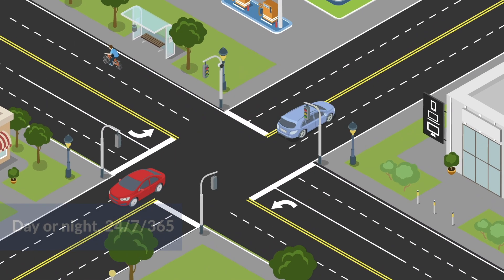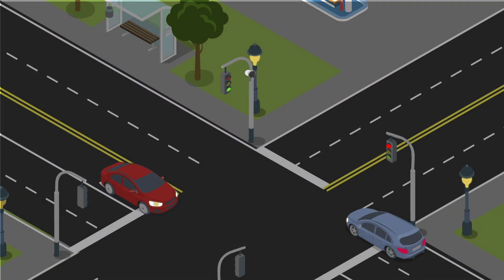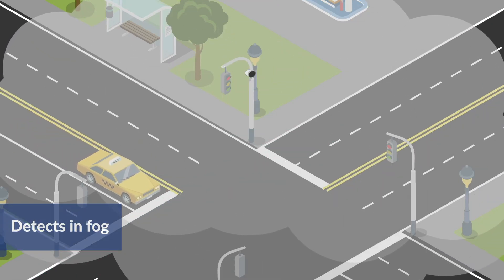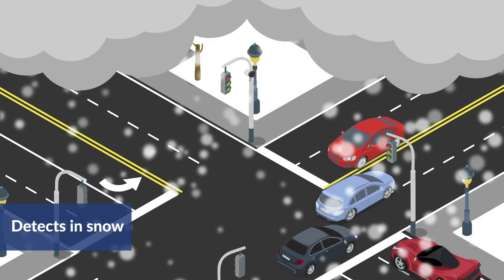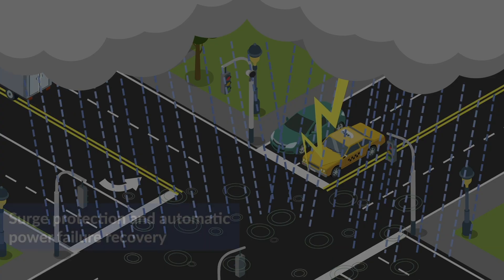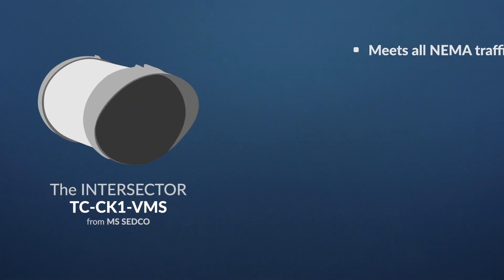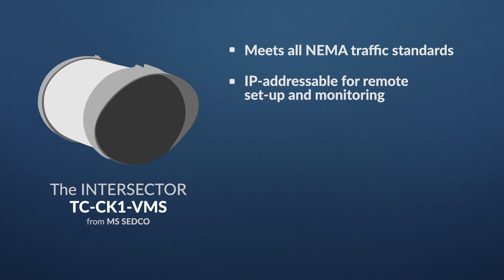The Intersector VMS works 24/7, 365, in fog, snow, and rain, with surge protection and programmable power failure recovery. The Intersector meets all NEMA traffic standards and is IP addressable for remote setup and monitoring.